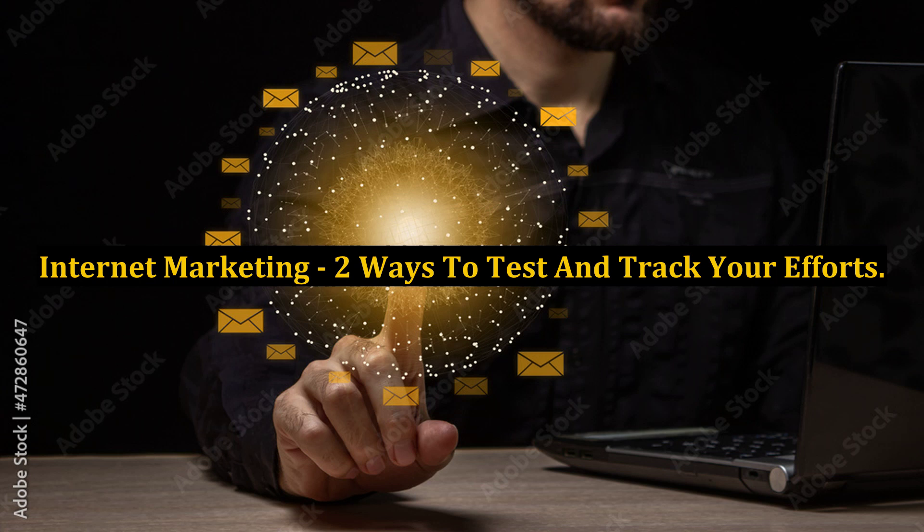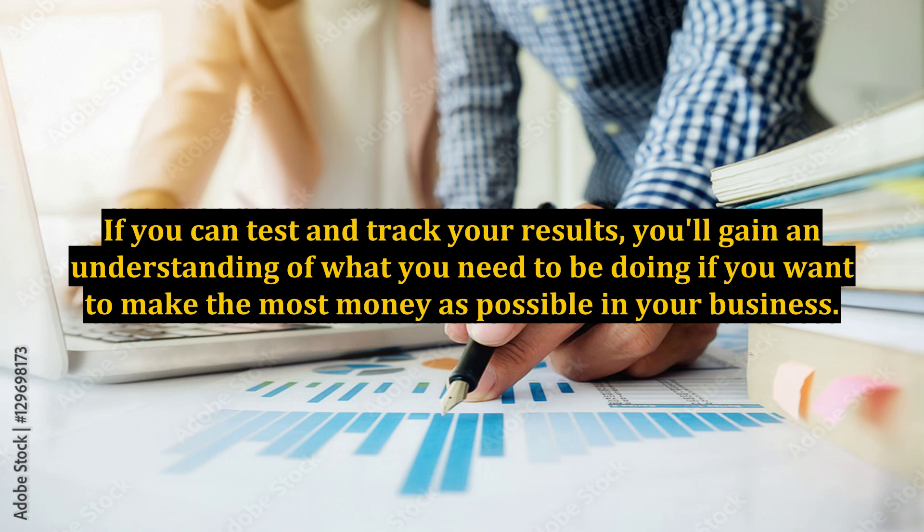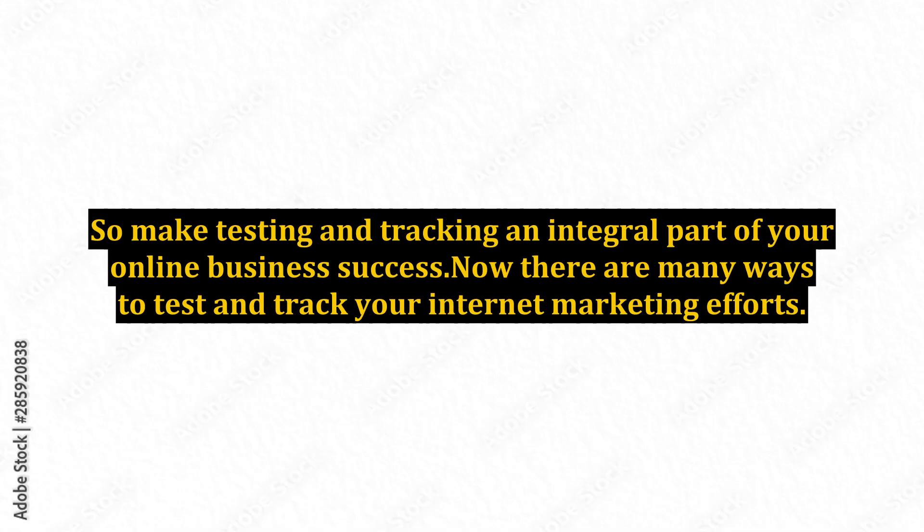Internet Marketing – Two Ways to Test and Track Your Efforts. On the internet, testing and tracking is very important. If you can test and track your results, you'll gain an understanding of what you need to be doing if you want to make the most money as possible in your business. Sometimes you will have to change things if they aren't bringing in the money that you'd hoped, and this is normal. So make testing and tracking an integral part of your online business success. There are many ways to test and track your internet marketing efforts.